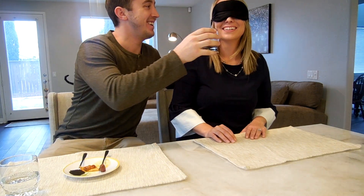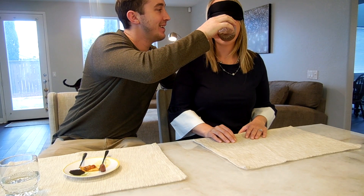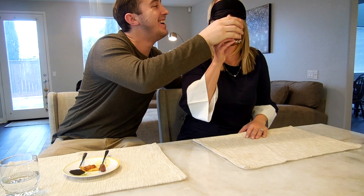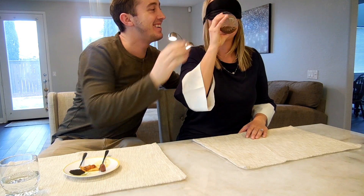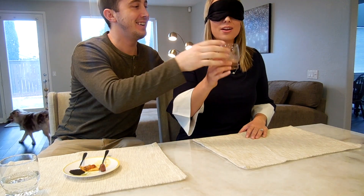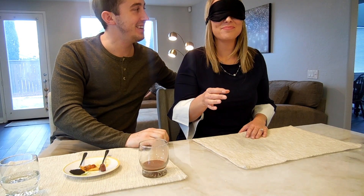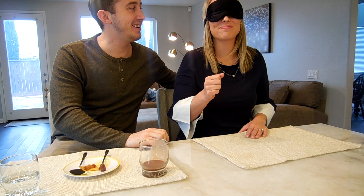Alright, here we go — item number one. It's a liquid. That's the new cashew almond chocolate milk — that's my guess.